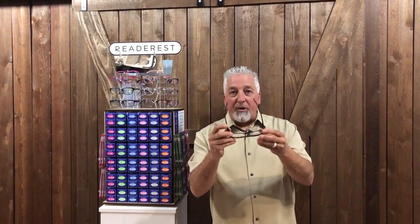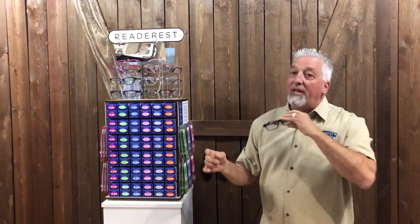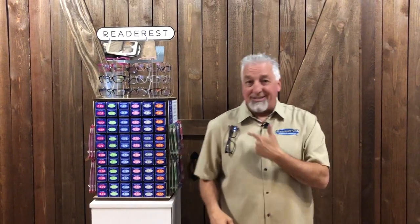Number two: 100% spring-loaded hinges on every one of our pairs of glasses. I hate when something only closes halfway. Also, my temple pieces have a nice sleek look to them, and you'll see that in a minute when we go through some of these designs.